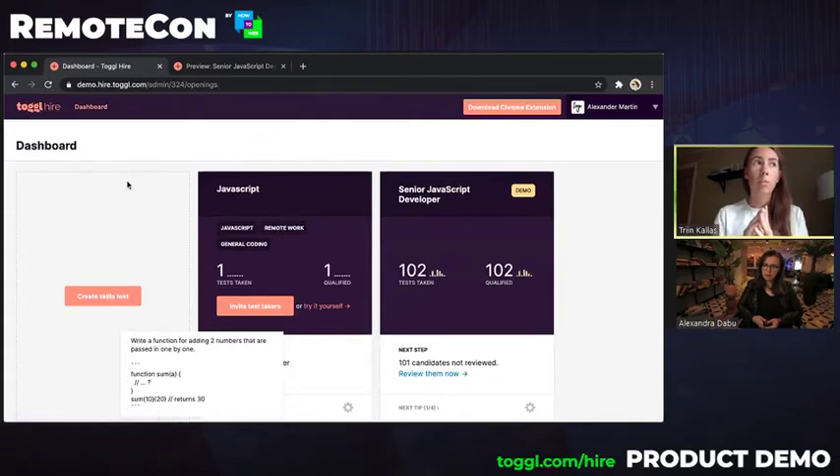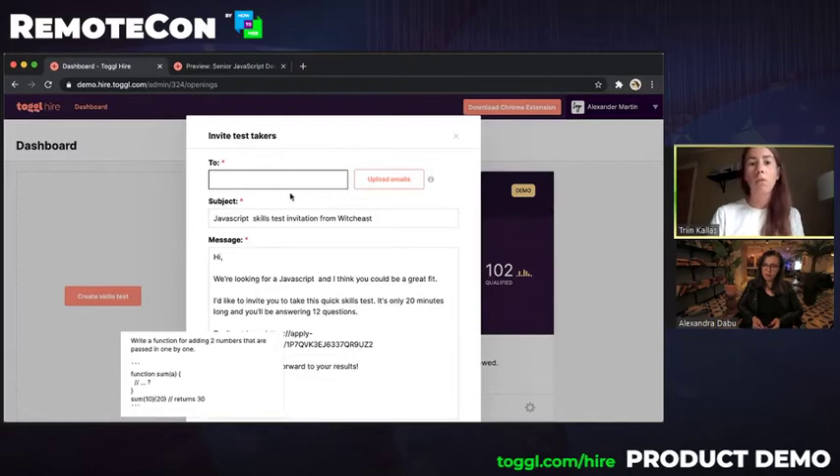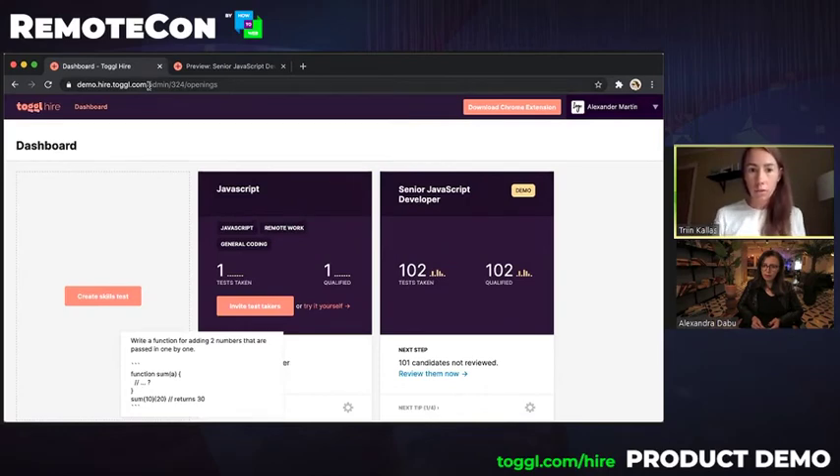One more thing to note: we are not a talent pool. Companies who use this use it on job boards as an application method, or they send it directly to candidates. You can invite test-takers either one by one or by uploading a CSV file with all the emails. That's how the product works in a nutshell — we're always happy to give a longer demo. So, for the questions themselves — when you were hiring for your own team, did you work with professionals? How did you build those questions and how are you expanding the test pool on the platform?